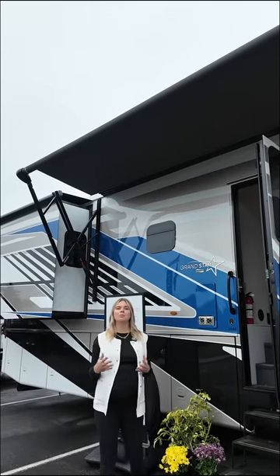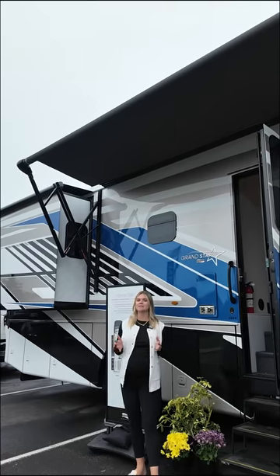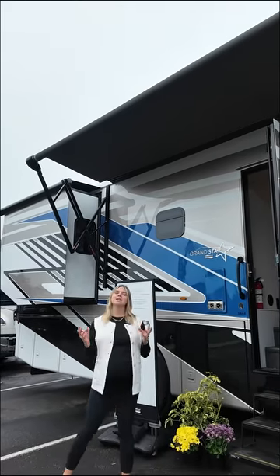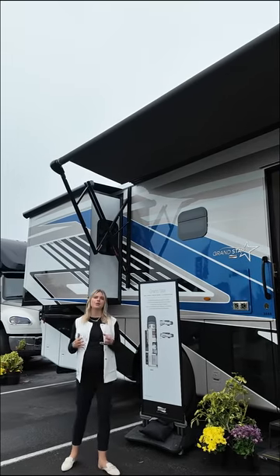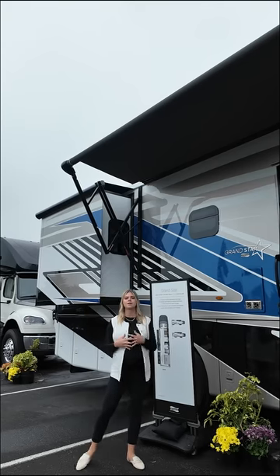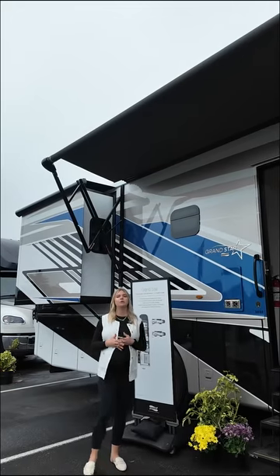I'm Megan Pritz with Newmar Sales. I'm our product trainer and I'm so excited to introduce our brand new for the 2026 model year, our Grand Star. This is our first Super C accessible coach and it's going to be available in a 34-foot length. Right behind me you have the 3444. What makes this so great is the industry's first Super C at 34 feet.